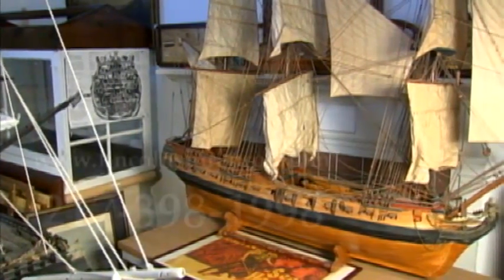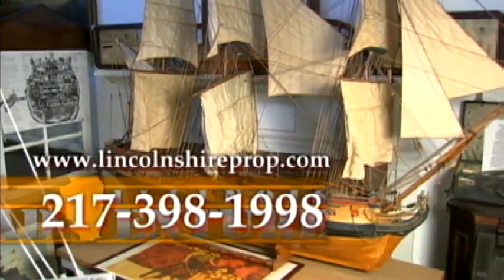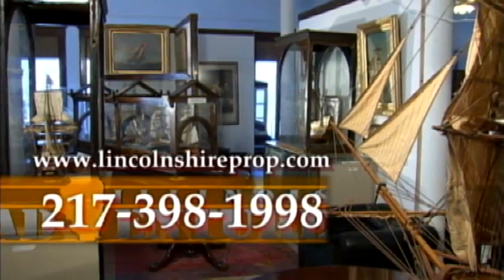The museum is located in Sedoris, which is just 10 miles south of Champaign. In addition to the models, the museum occasionally offers puppet shows for the younger crowd. To reach the National Museum of Ship Models, call 217-398-1998 or go on the web to the address shown and click on the museum link.